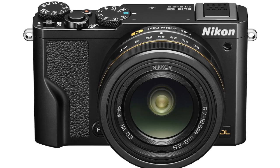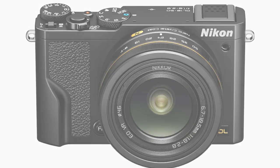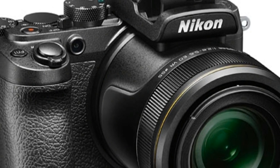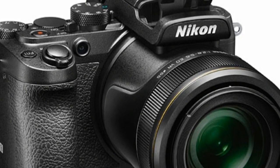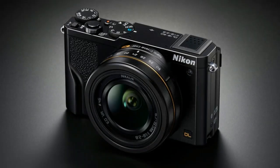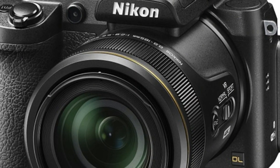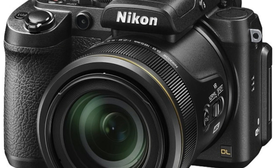The DL 24-85 is aimed at those who love taking portraits, with a focal range that also offers a good range for general photography. It covers an equivalent range of 24-85mm.